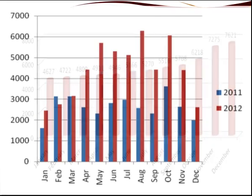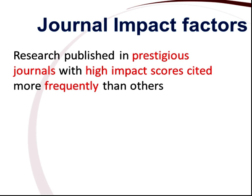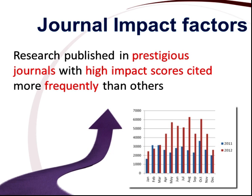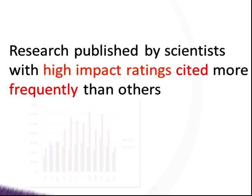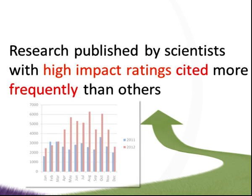Citation analysis assumes that research published in prestigious journals with high-impact scores, and research published by scientists who enjoy high-impact ratings, will be cited more frequently than other researchers. A further assumption is that the more a researcher or paper is cited, the higher the impact of the research will be on the subject discipline.